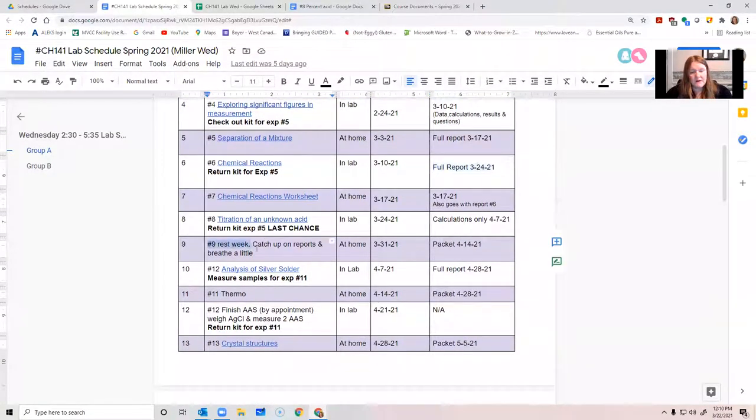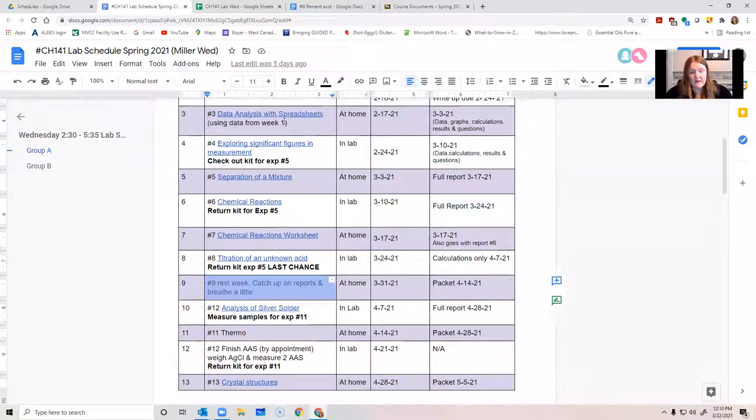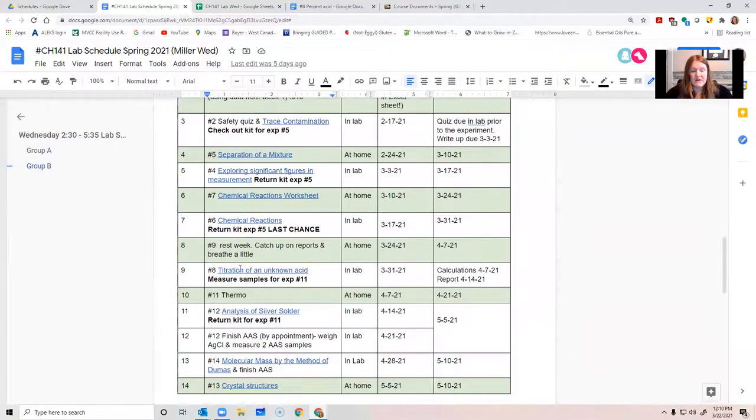I updated this last week. If you are in Group A, next week is your break week for lab. This is intended to let you finish up reports that are outstanding — you may have quite a few going on right now because a lot of people were late getting the separation of a mixture completed, and chemical reactions is a pretty big lab report as well. Just because you're not assigned a specific thing in lab doesn't mean you don't have anything to do. If you're not sure, it's a good idea to ask your professor during their office hours what you're missing. For Group B, your rest week is this week — use the time efficiently to catch up on lab reports and so forth.